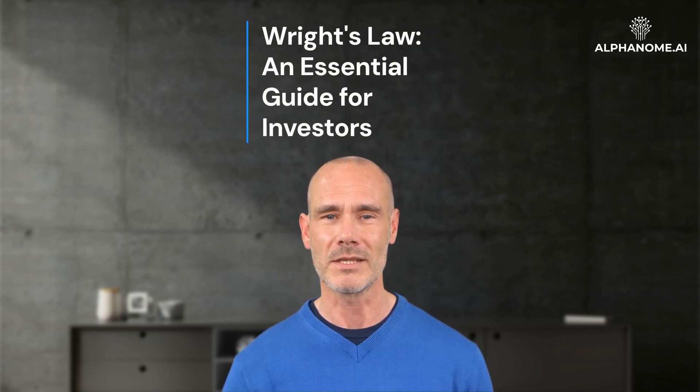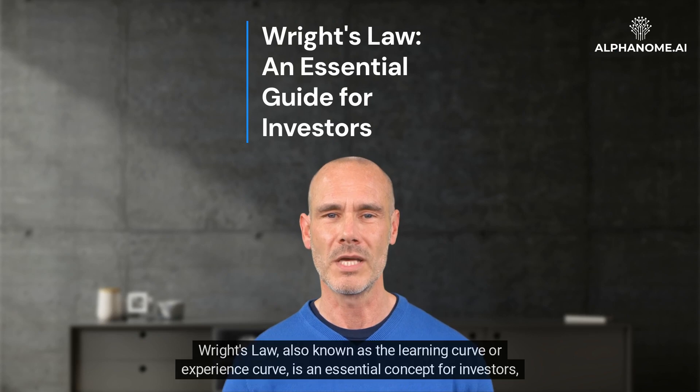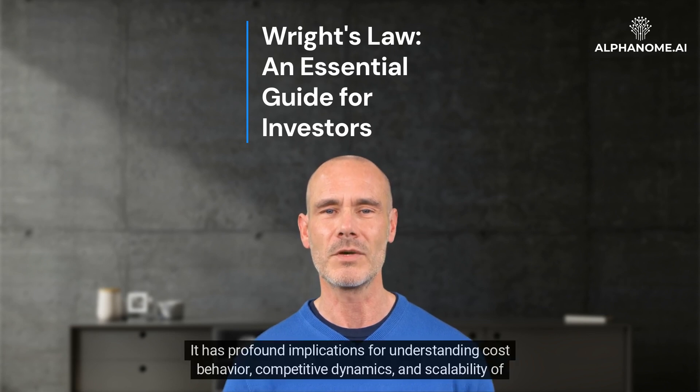Wright's Law: An Essential Guide for Investors. Wright's Law, also known as the Learning Curve or Experience Curve, is an essential concept for investors, particularly those involved in technology, production, and manufacturing sectors. It has profound implications for understanding cost behavior, competitive dynamics, and scalability of various industries.